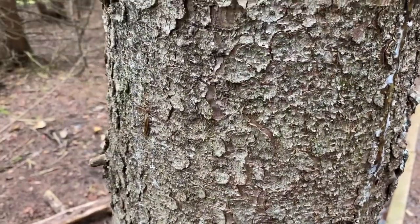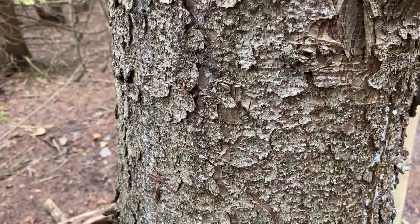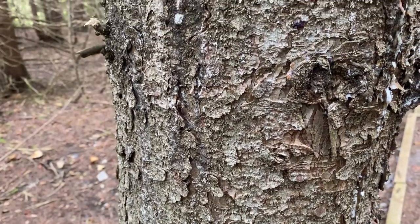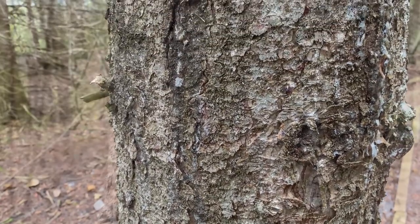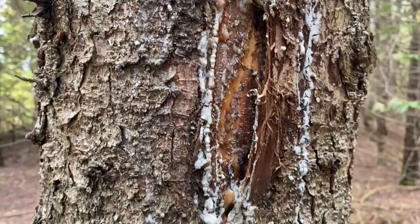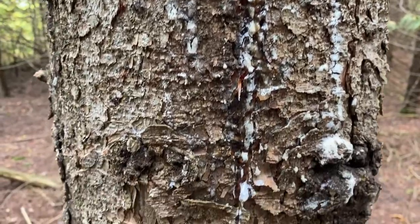The bark of the white spruce tends to take on a scaly looking appearance as the tree ages, and often there's sap that leaks out from the side of the tree. This could be damage from broken branches, or perhaps from animals like a woodpecker, or even from an infection.